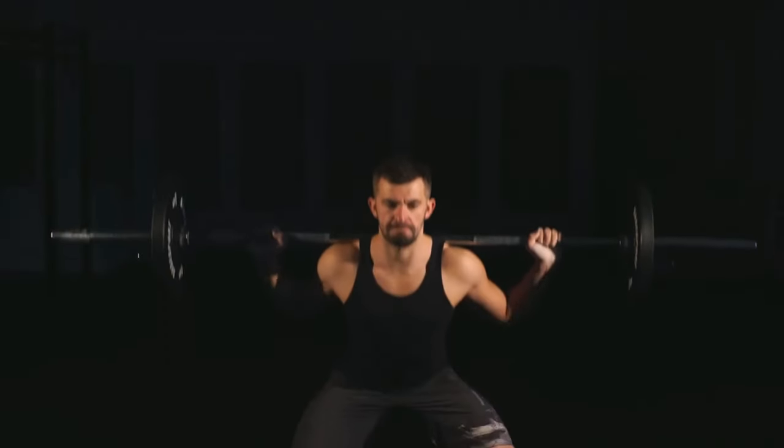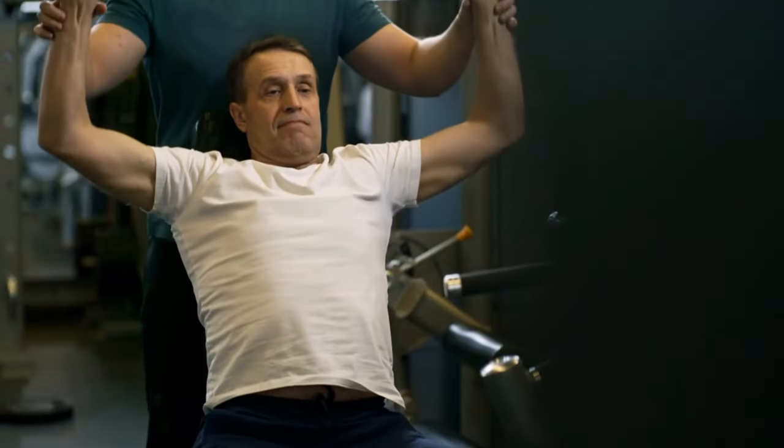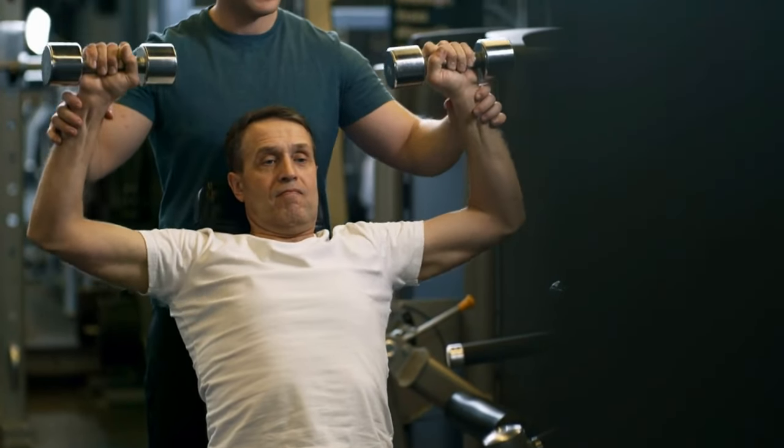Stand with feet shoulder-width apart, barbell at shoulder height, and press it overhead. Lower the bar back to shoulder height with control.